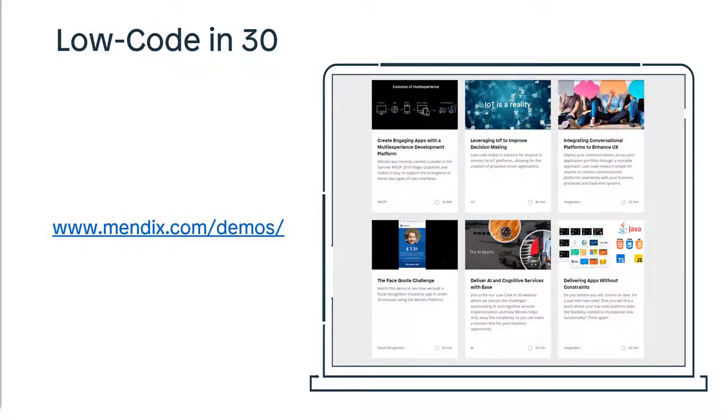Low Code in 30 is a monthly webinar series dedicated to educating business and IT on the benefits of low-code application development. You may watch any of our previous webinars on the Mendix YouTube channel or visit www.mendix.com/demos. We've covered a range of topics over the past year including citizen development, IoT, DevOps, AI and machine learning, as well as multi-experience platforms, of which we'll drill into further today with our discussion on native mobile.